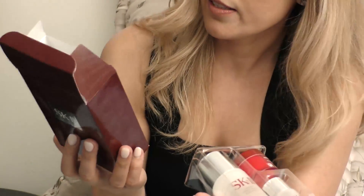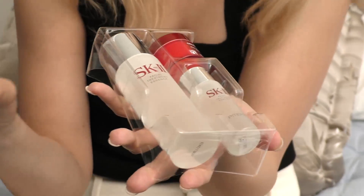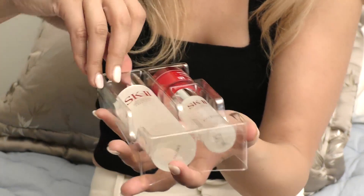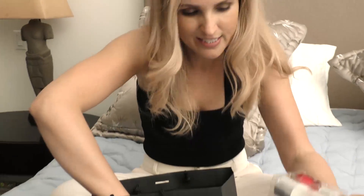Now at Saks, they sell this package, so you get a trio: a little cream, a moisturizing cream, and a clear purifying lotion. This was the one I was always interested in — they're very famous for this product, the facial treatment essence, the Skin Balancing Essence. I can't wait to try this baby out.